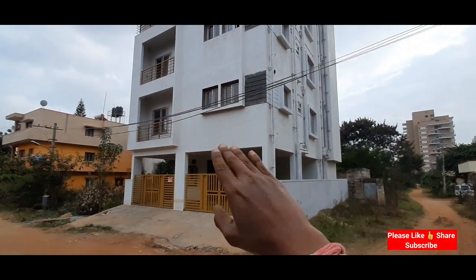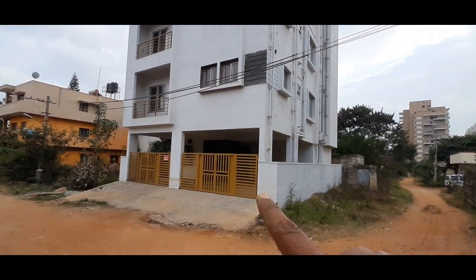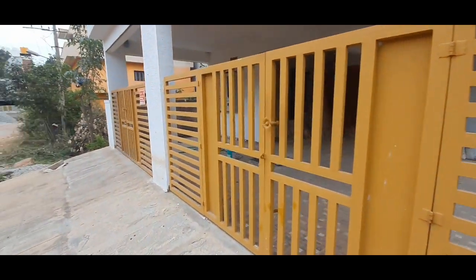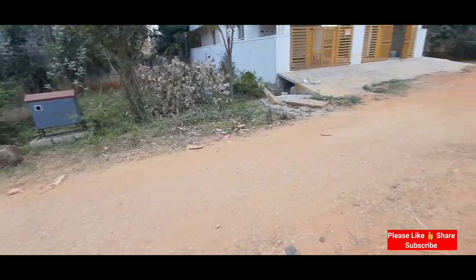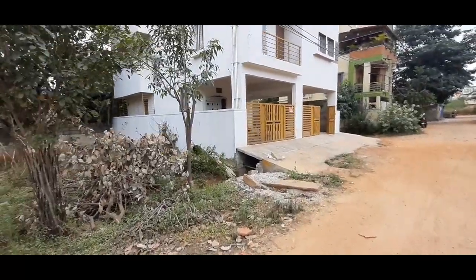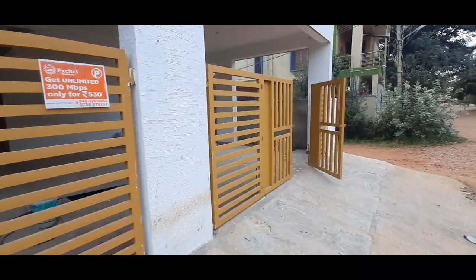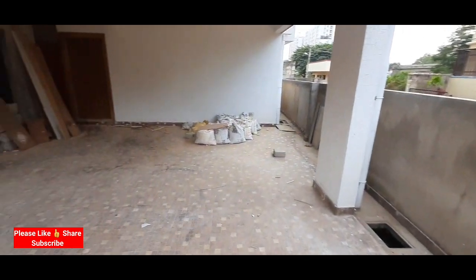The ground floor has parking, and then first, second and third floors — so totally ground plus three and a half floors, with one more unit on the terrace. This is a layout common borwell and a 30-foot-wide road. There is ample parking space outside as well. Let's go inside to check how big the parking is, whether there's a borwell, how many units there are, and what the accommodation looks like.